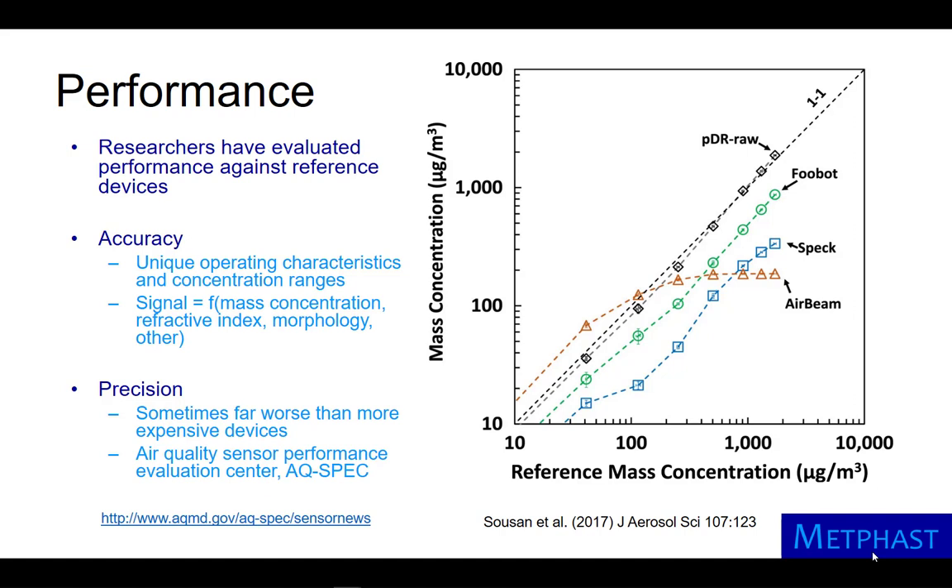Many researchers have assessed the performance of low-cost sensors and monitors by comparing their output to reference devices, as shown in the figure at right. Each monitor has unique operating characteristics and operating ranges. For all of them, the output signal is a function of particle mass concentration.